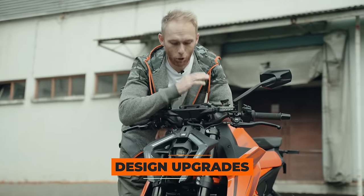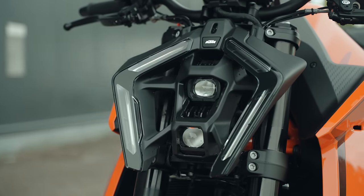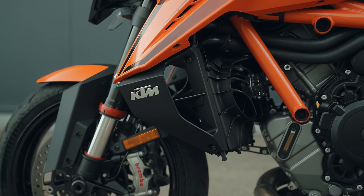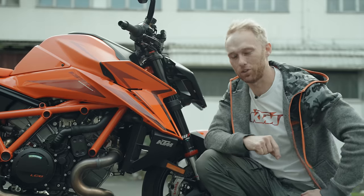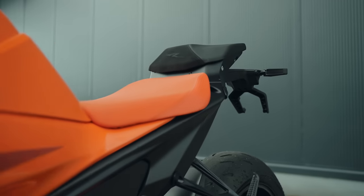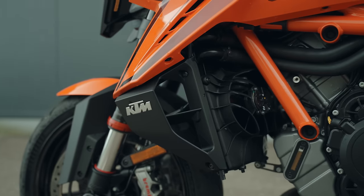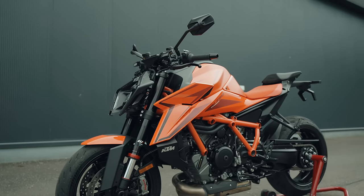The beast got even more edgy and sharp with the new LED front light — it looks super futuristic and is the same as on the 990 Duke. It also has new tank spoilers and new winglets. All manufacturers are adding winglets now, and KTM did it for two reasons: first it adds a bit of stability at high speeds, and it complements the whole design. It also has a nice chrome KTM logo, giving it a more premium look.